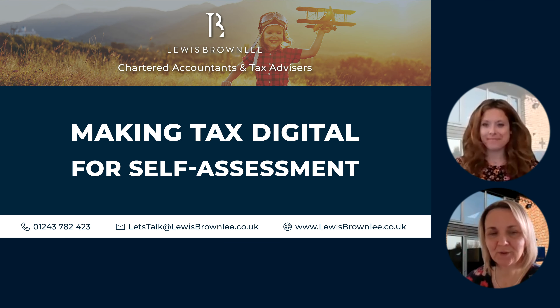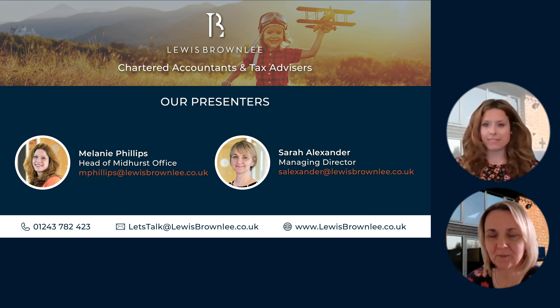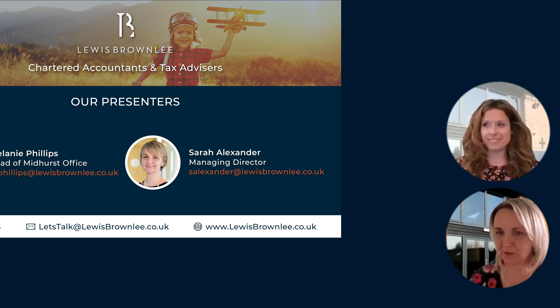Hello, and welcome to our latest Lewis Brownlee talking points video. Today we're going to be talking about making tax digital for self assessment, which is going to affect sole traders and partnerships. I'm joined today by Mel Phillips, one of our fully qualified chartered accountants, who recently got a promotion and now heads up our Midhurst office. Congratulations to Mel on a very well-deserved promotion. So Mel, we're talking about making tax digital today — what's it all about?